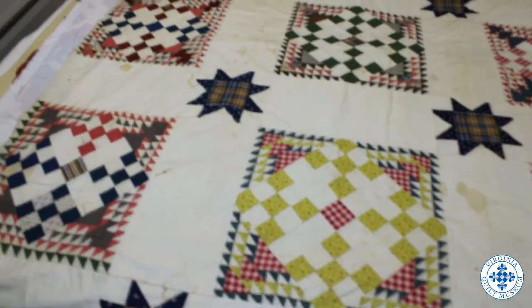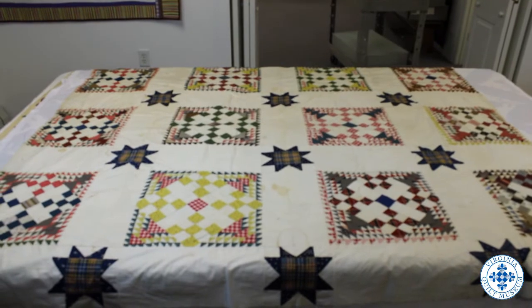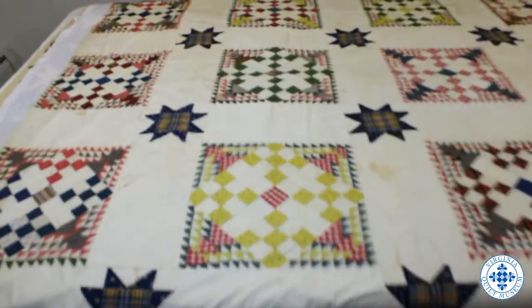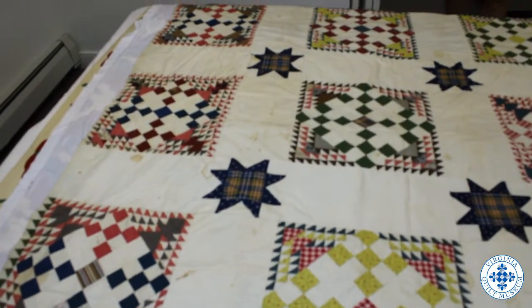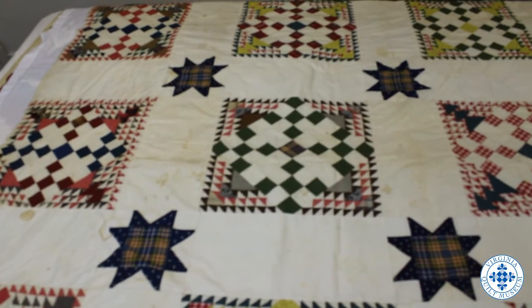Men were part of the public sphere and were in control of business and politics. Soon after the creation of this quilt, women would begin to more actively seek the right to vote, a better and more formal education, and start to enter the public sphere.